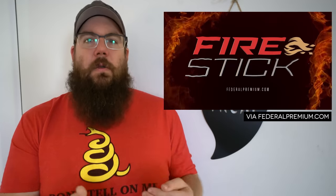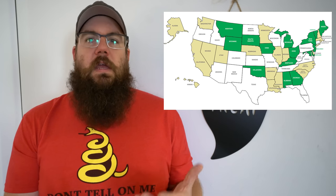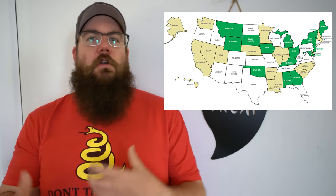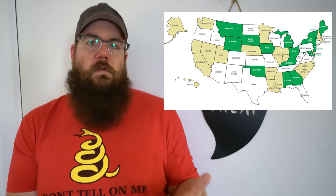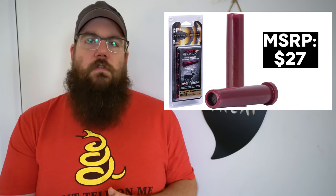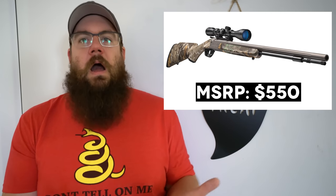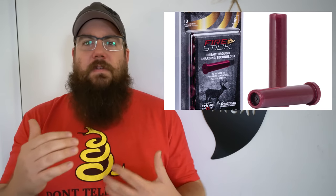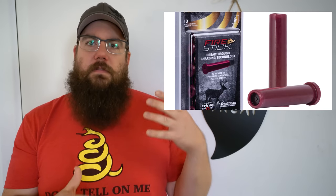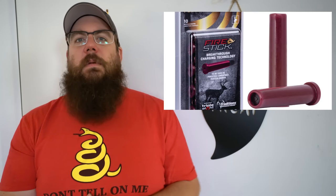However, this will not work without a muzzleloader specifically designed for it. They worked with Traditions to develop a specific gun called the Nitro Fire. Not only do you need a specific gun, but it's also not 100% legal yet in every muzzleloader hunting area — states are still reviewing this new concept. A box of 10 Fire Sticks goes for about $27 and the gun is about $550 on the cheap end. I personally really hope this concept sticks — I really like the idea of innovations in black powder. Are you a black powder muzzleloader hunter? Sound off in the comments.